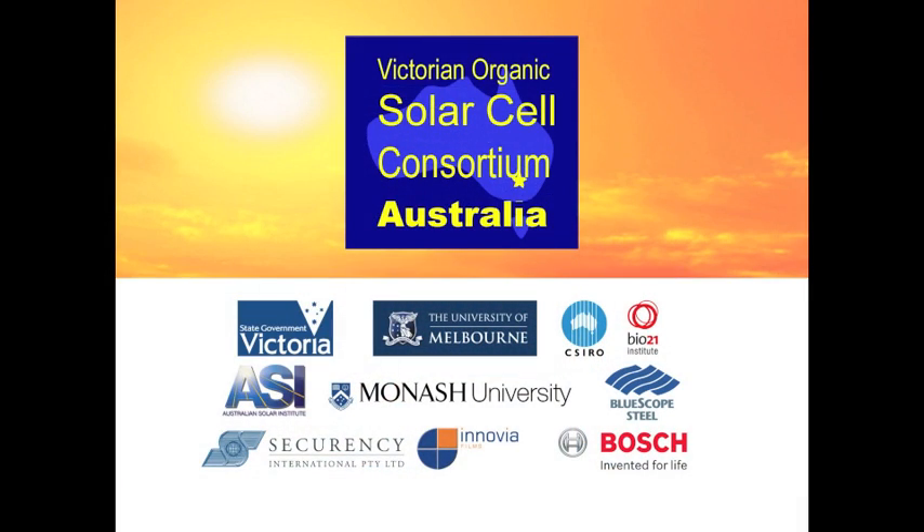The research scientists that work on organic photovoltaics at CSIRO come from a wide variety of backgrounds. These include organic synthesis, polymer chemistry, material science, physics and electronics. More broadly, CSIRO has partnered with other research organisations such as Monash University and the University of Melbourne, and commercial partners such as Securancy, Enovia, Robert Bosch and Blue Scope Steel.